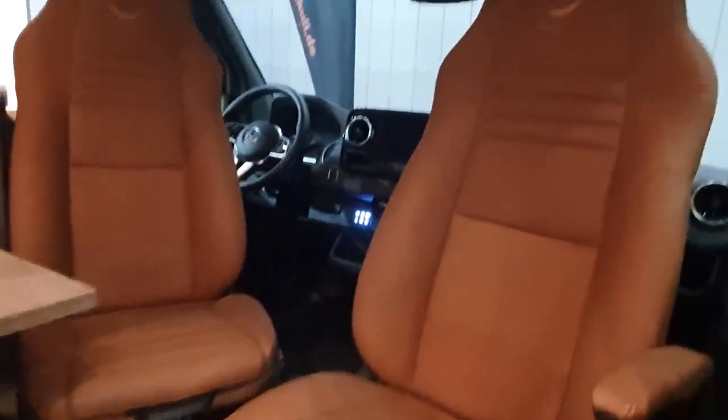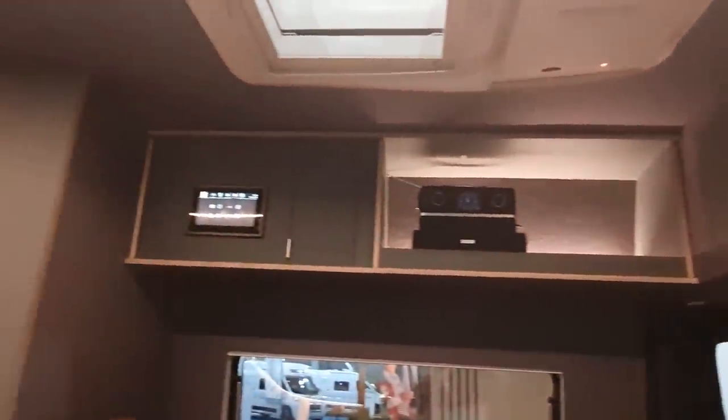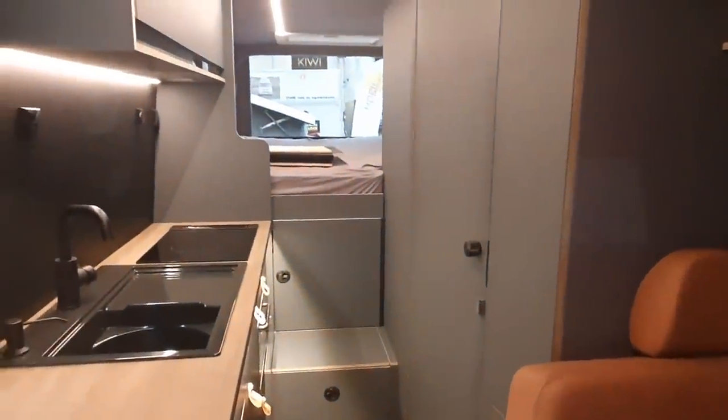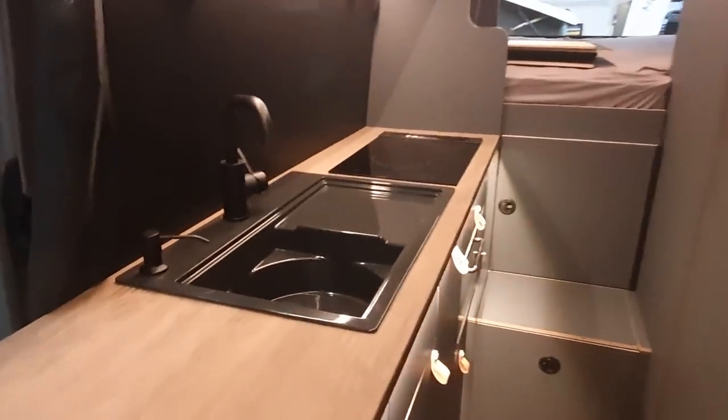It's got a rather large electrical capacity. At the moment it has 400 amp-hours of lithium ferrous phosphate power, and that can be increased up to 800 amp-hours.